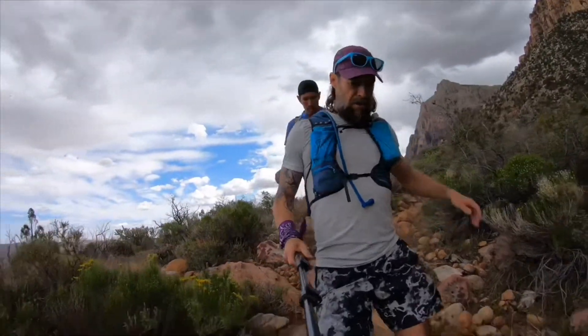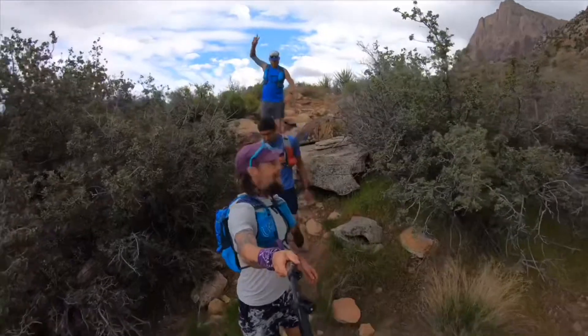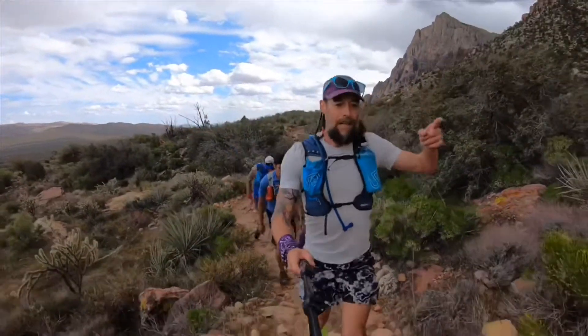We just left aid station number two. Picked up my second pacer of the day — Sam. We're gonna head up into Pine Creek Canyon, into Fern Creek Canyon, and head up to Bridge Point for peak number five of the Red Rock Grade 8 Aravipa 50K. Let's go.